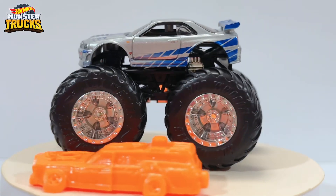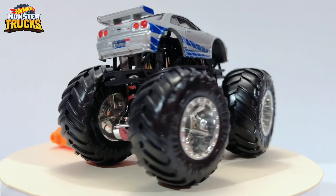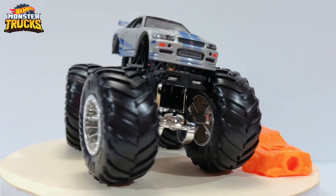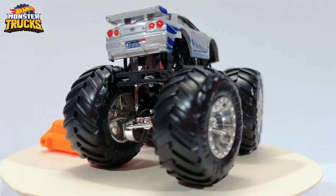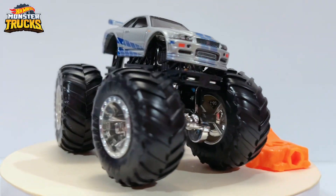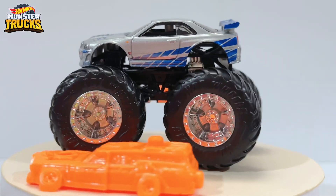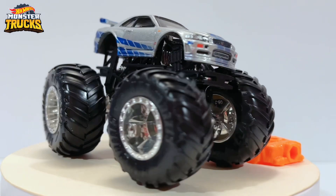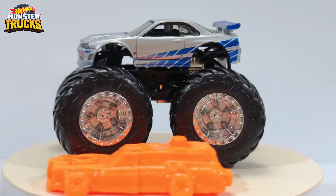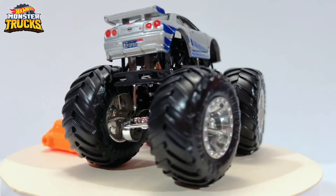Overall, this is such an amazing masterpiece made by Hot Wheels, especially in the monster truck lineup — the detail is just insane. It feels like a Car Culture car but with big wheels instead of small ones. Sadly there is no interior, which is completely fine. This is one of the best monster trucks I've seen so far. That is my review of the Nissan Skyline GTR R34 — Paul Walker's Fast and Furious R34.